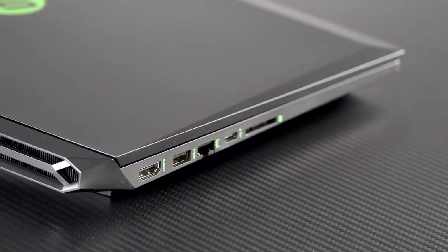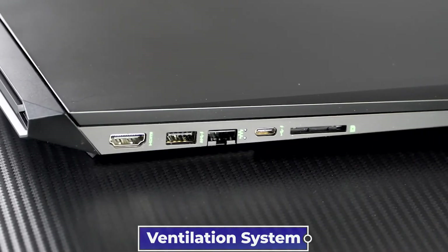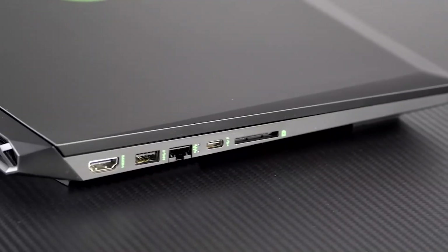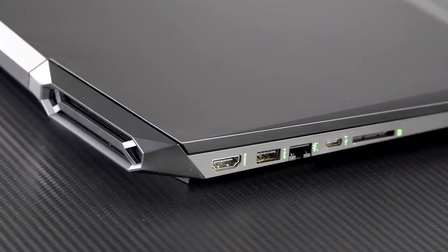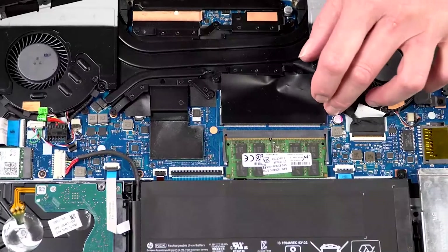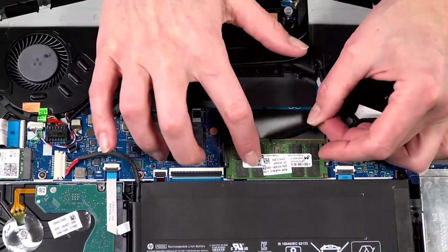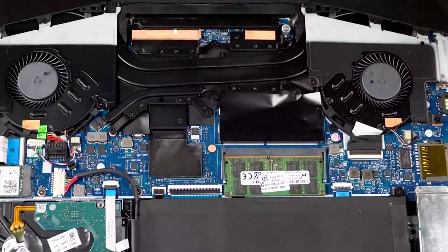Dust can clog your HP Pavilion's ventilation system, so it's necessary to clean it often. You will need to remove the laptop from its carrying case to do this. If dust has settled within the laptop, only compressed air will do. Take out the laptop's base and clear out any accumulated dust, then finish by replacing the HP Pavilion Gaming Laptop's lid.